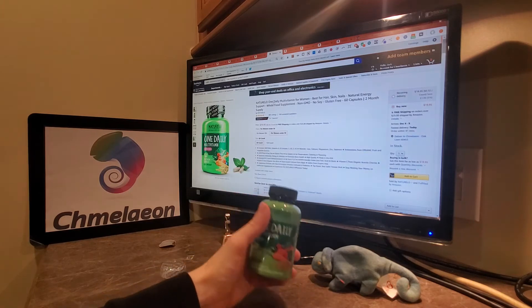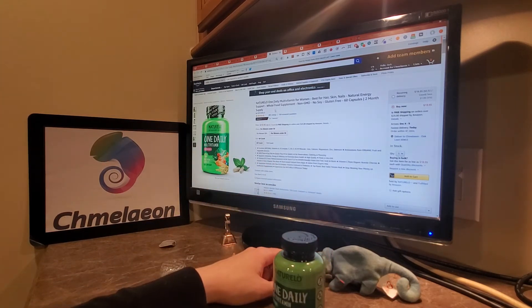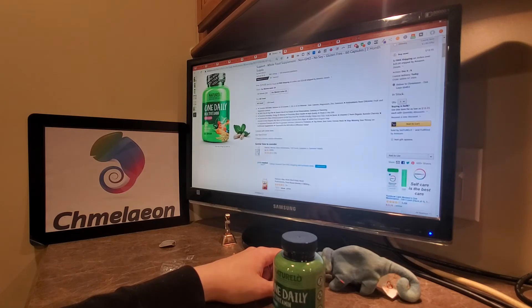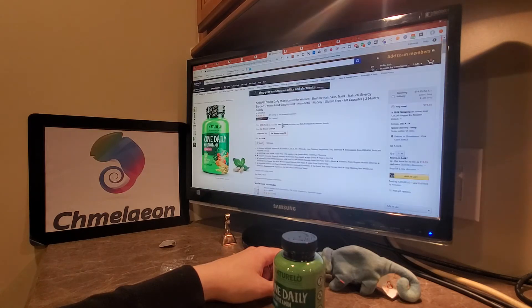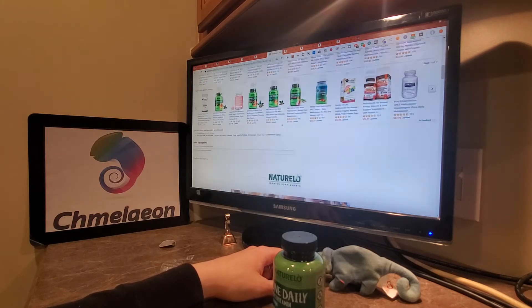What do they have to say for the ladies? Contains natural — pretty much the same thing. Something about acerola cherries. Let's see what we got here.